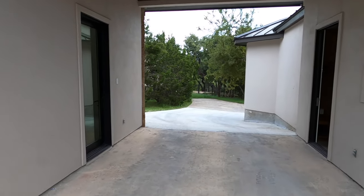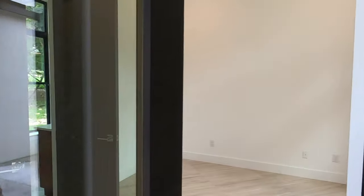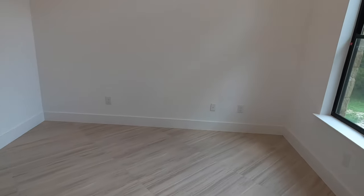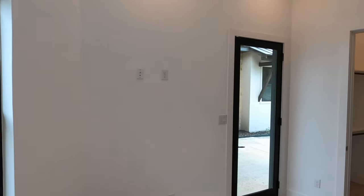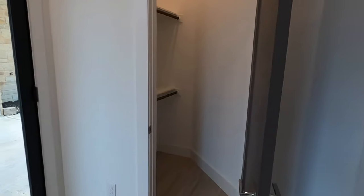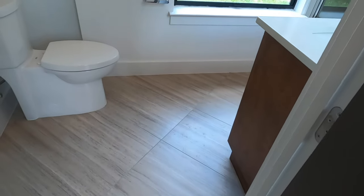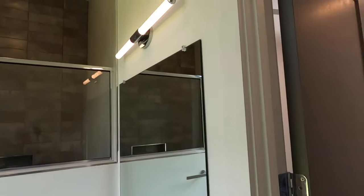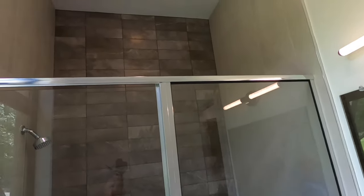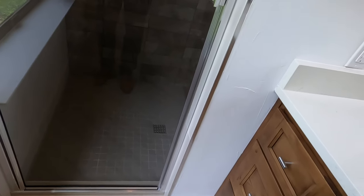I'm hesitant to call this a full casita because that implies a guest house, but this is a perfect guest bedroom for short-term or long-term guests that just need a bed, closet, and a bathroom. It's pre-done for TV, decent-sized closet, and a full bathroom. You can already see some of the high-end finishes Diamante puts in — gorgeous windows, nice fixtures, and tile going all the way up to the top in the shower.